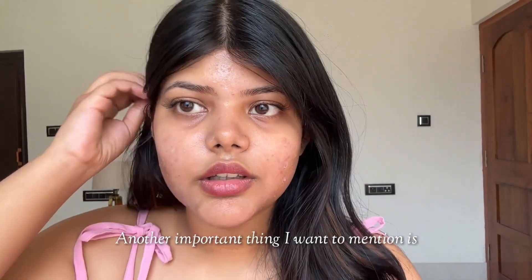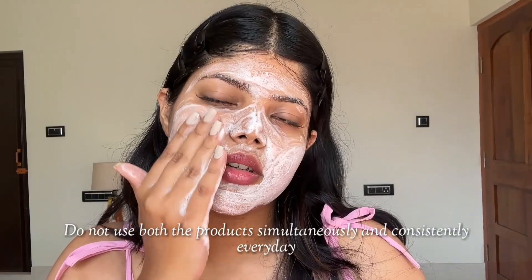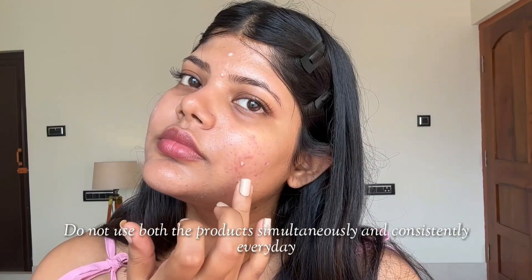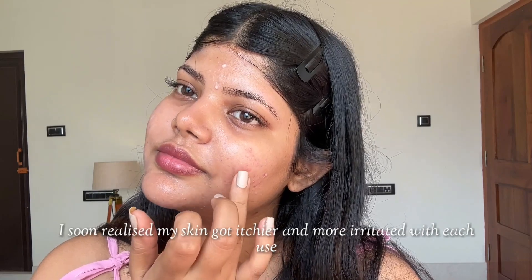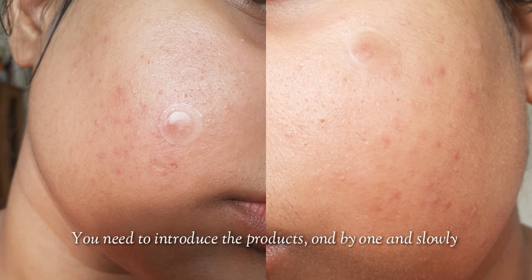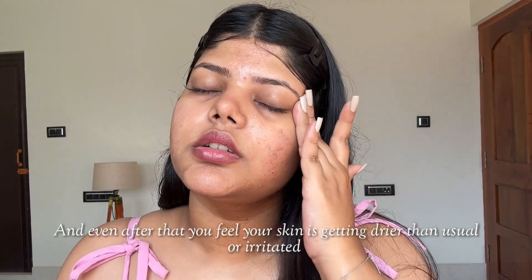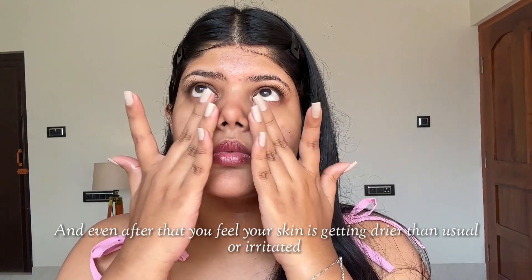Another important thing I want to mention is if you have virgin skin like I had, do not use both the products at the same time and consistently every day. I soon realised that my skin got itchier and irritated with each use. You need to introduce the products one by one and slowly, and even after that if you feel like your skin is getting drier than usual or irritated,